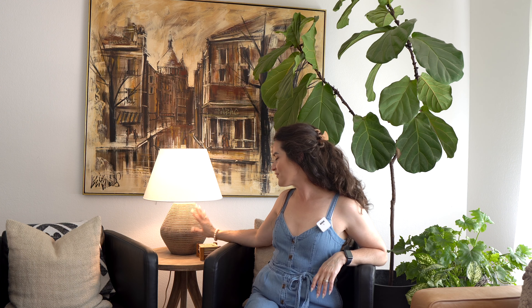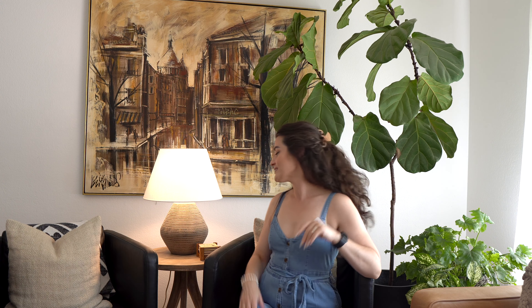The lamp is from — shocker — Studio McGee at Target. I didn't realize all three lamps in this room are from the same collection at Target; I'm kind of breaking my own design rules. The previous lamps in here were all vintage and I just switched them out for a cleaner look, but now I'm rethinking things.